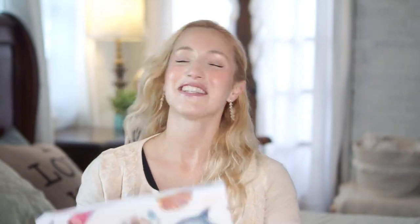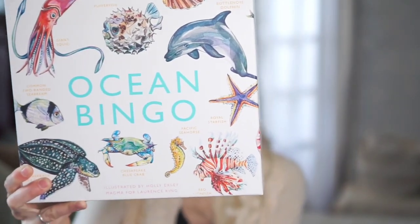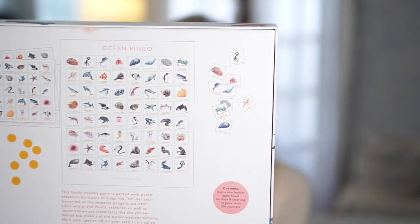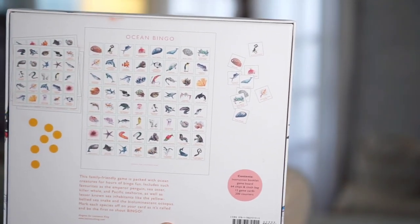The next one is no surprise — it's Ocean Bingo, and I had to mention it today because it's one we play on a regular basis. The amount of sea creatures the kids have learned by playing this game has been great. It's not just dolphins, whales, and sea otters — there are a lot of really unique and uncommon ocean creatures. It's very educational, and the kids have probably learned more about ocean critters than I have.